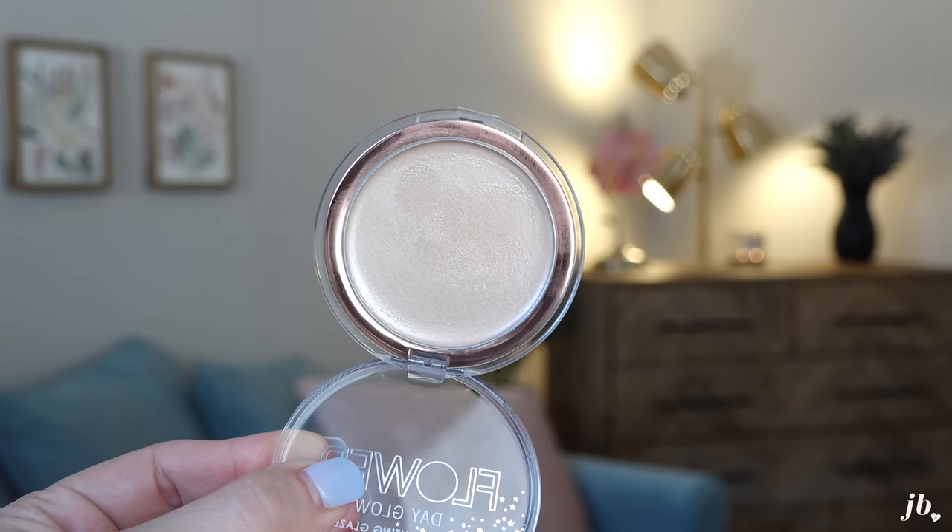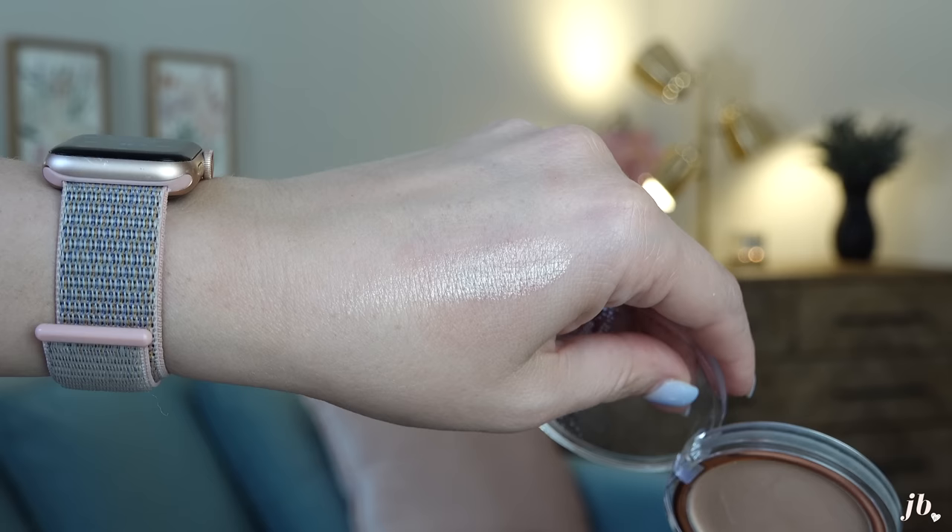Another newer product is so easy to use and makes such a difference in the way my skin looks. It's the Flower Beauty Day Glow Highlighting Glaze — a cream-style highlighter, but it really makes your skin look more glossy than shimmery. It's like when you see a supermodel walking out of a grocery store and her skin looks perfectly glowy. I just take a little bit on my finger, tap it where I want it, and it blends in so quickly. You really can't screw it up.